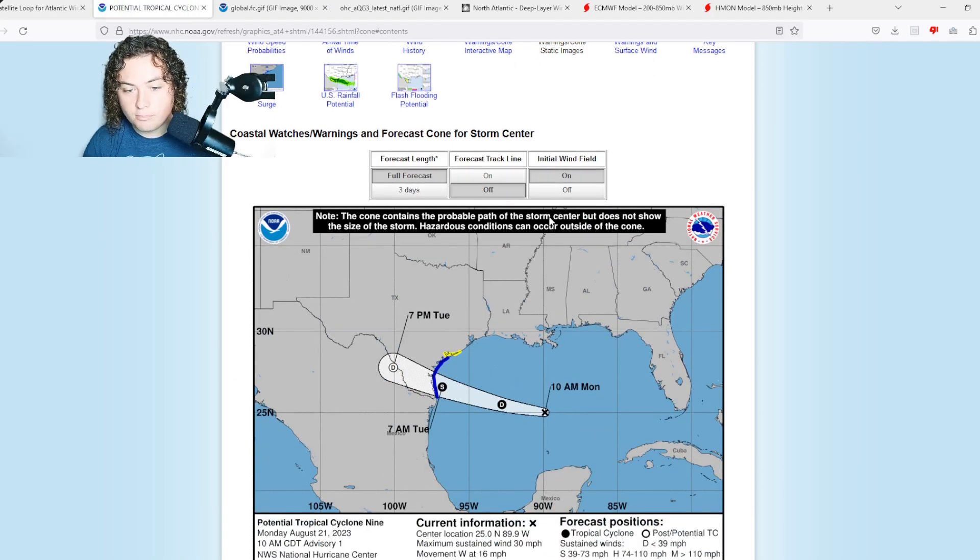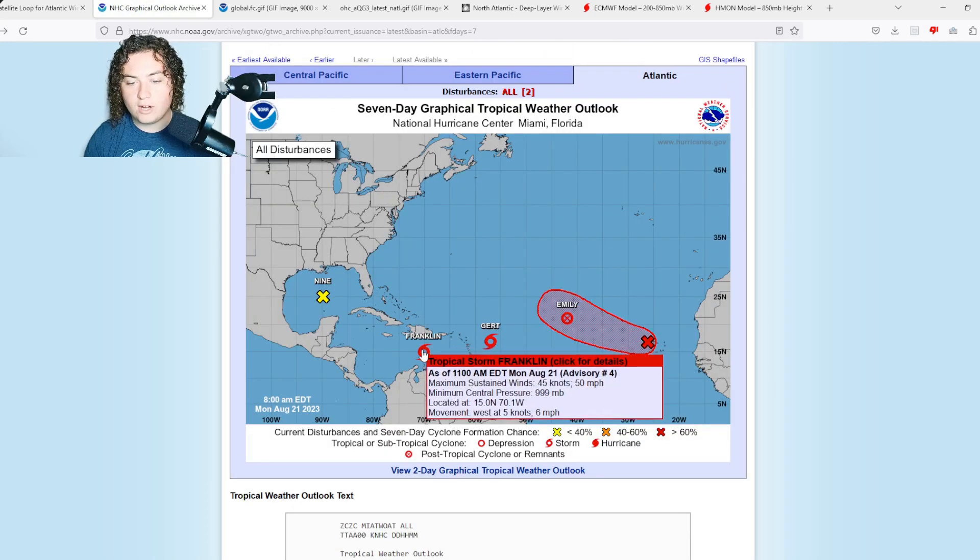Tropical storm warnings are in effect from Port Lavaca all the way down to Brownsville. This is a situation we all need to take very seriously — it's going to cause a pretty big flood threat as well. Everyone needs to pay close attention to that.